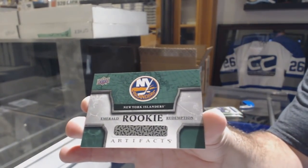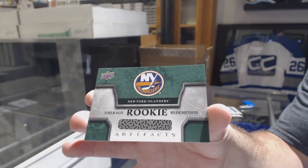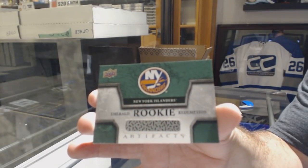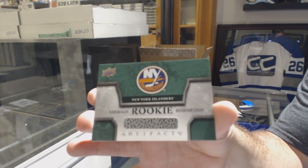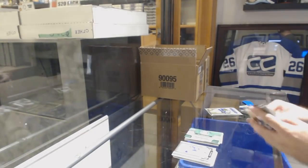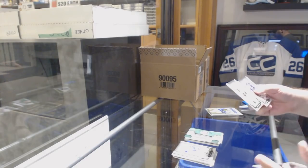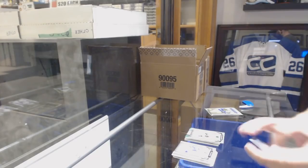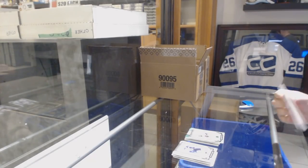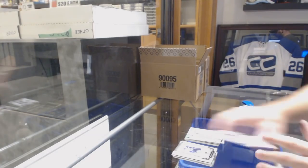It's hard to explain, but my screen is backwards. I read that card where Redemptions is on the left side and rookie spells E-I-K-O-O-R, so I'm literally somehow opposite. I don't know how to fix that. We've got an Emerald to 99 Jonathan Toews for the Chicago Blackhawks, and a rookie redemption Washington Capitals.